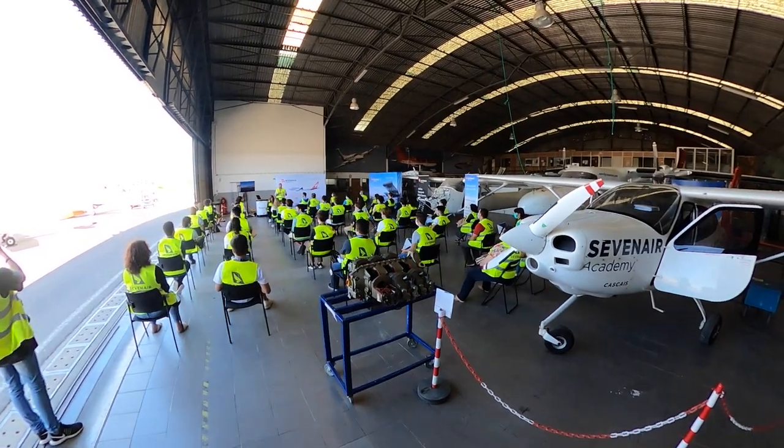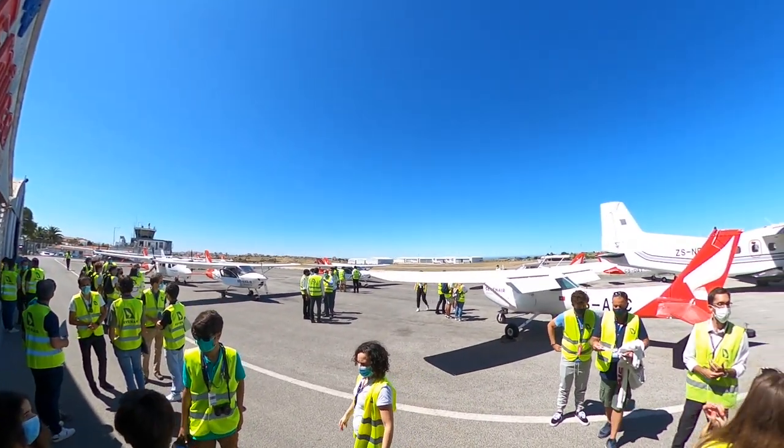Seven Air have many sides to their business, including an airline, a skydiving school, and of course the Seven Air Academy.